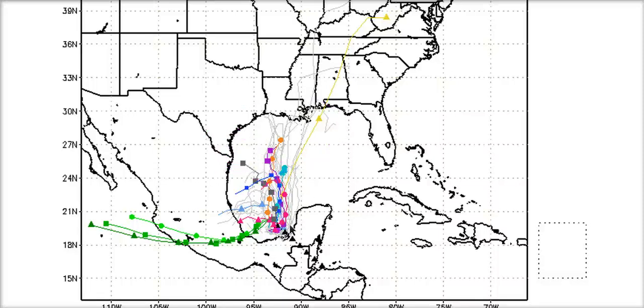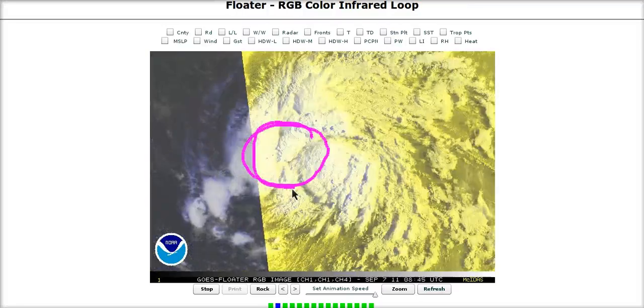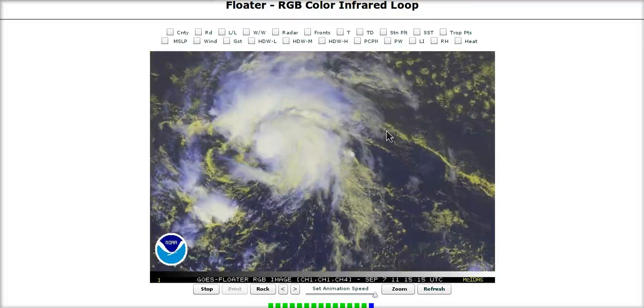Even if it comes into northern Mexico, maybe the right-hand semicircle will bring some rain to south Texas. There's a lot of dry air up here right now, as we showed you. This will drift north and I don't think this will be a very strong system at all. This is now Maria — Tropical Storm Maria. We have to solve a problem like Maria now. This is going to be a lot of fun.